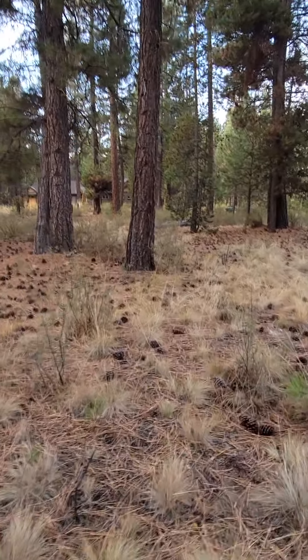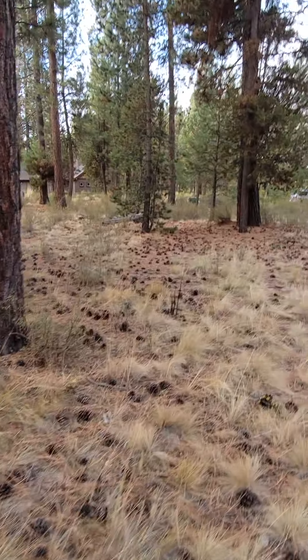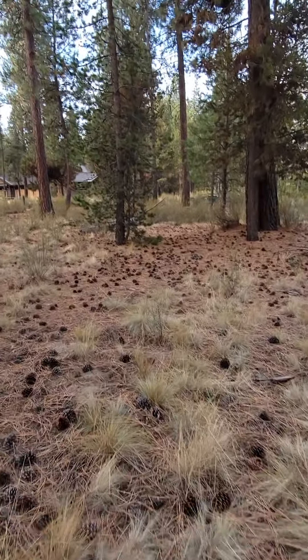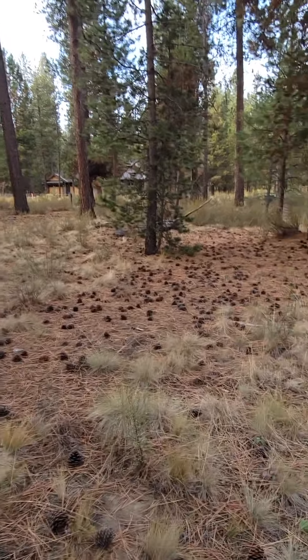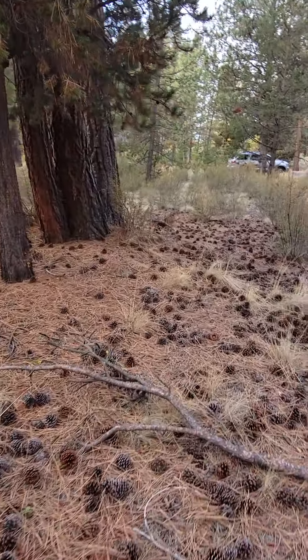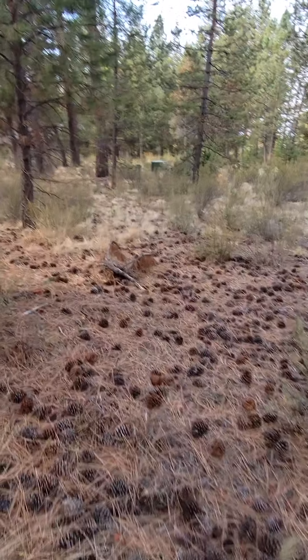Here we're back on the lot and I'm walking towards the front. Depending on the house design, a lot of these trees in the middle will go away. Pretty flat lot though, which is good.